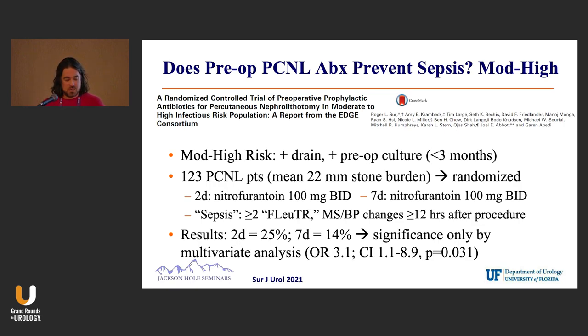The exact same sepsis criteria were used: FLUTER, mental status changes, blood pressure, at 12 hours or more — basically starting the next morning after surgery. Their results were a little surprising: on univariate analysis, nothing came through. I'll show you that table. On multivariate analysis, different findings emerged.